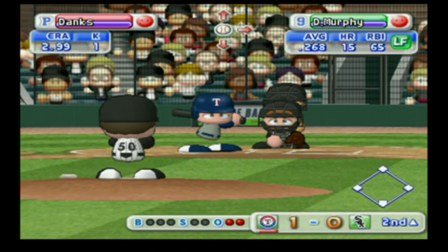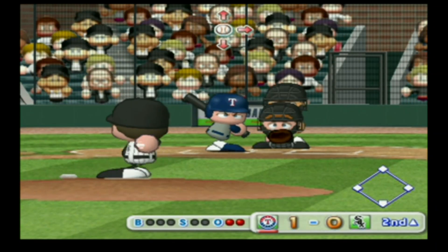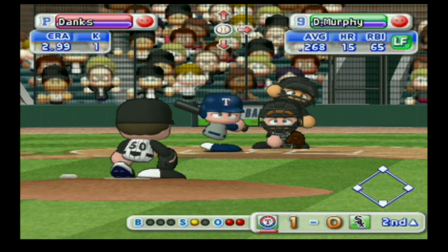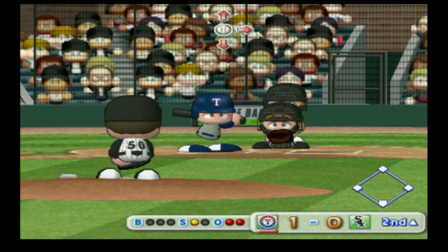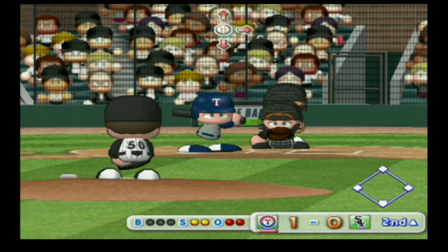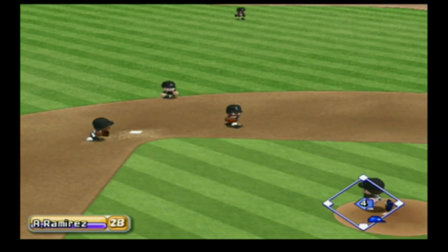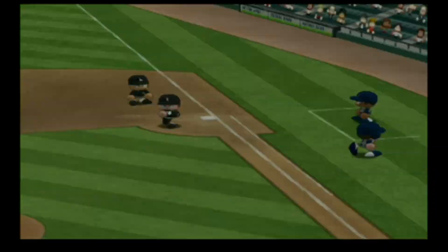Next up, David Murphy, left fielder. There's the first pitch and it's a strike. He's behind in the count, 0-2. Dribbler off the bat, throwing to first — out. There's the third out.